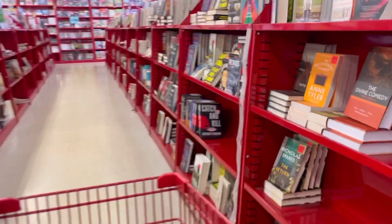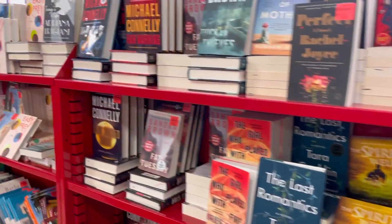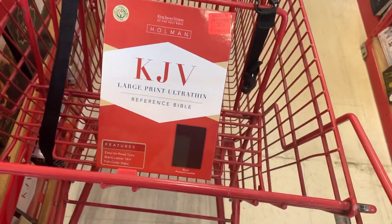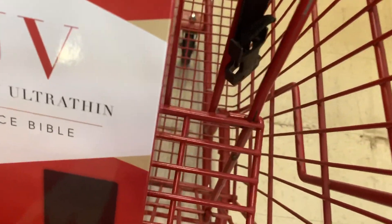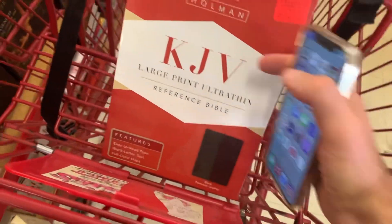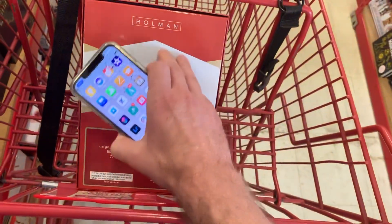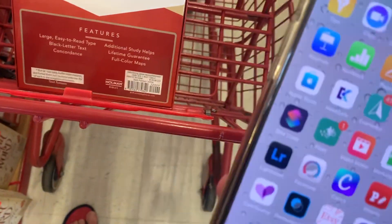Just to the right here is a book section — it's like a bookstore within the store. I can usually find at least a couple things over here that I can resell. The first thing I'm looking at is this King James large print Bible, and they have it on sale for $12.99. It's in cardboard box packaging, so we know the book is going to be in really great condition and we can sell it as brand new.